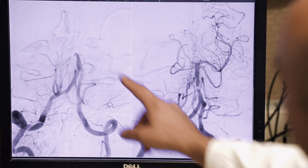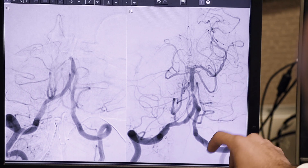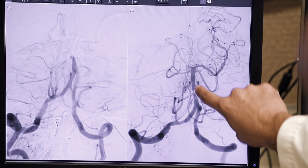In this image you can see a before and after image of a thrombectomy procedure for a stroke patient. In this first image you can see blockage of a large vessel in the back part of the brain. The clot was removed and the vessel was opened up.